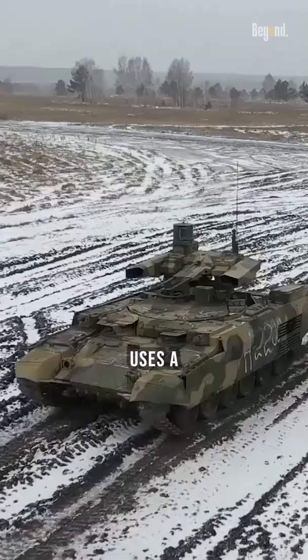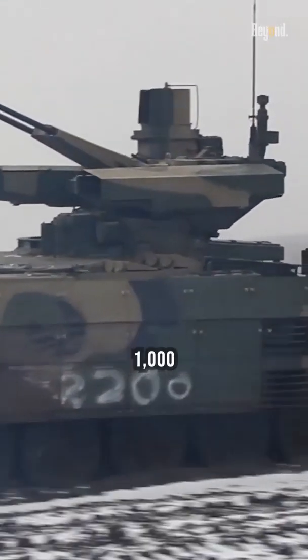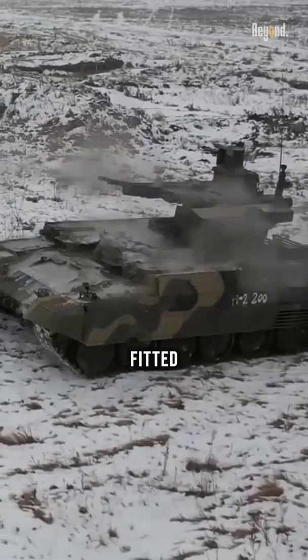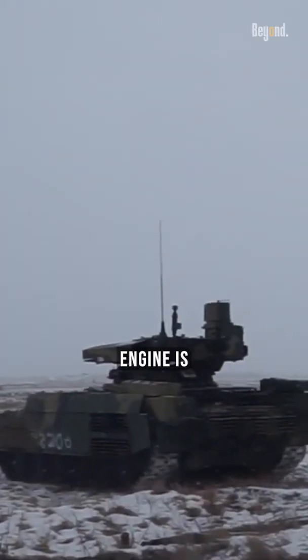The BMP-T-72 uses a V92-S2 multi-fuel diesel engine developing 1,000 horsepower, and is also fitted with an auxiliary power unit that powers all systems when the main engine is turned off.